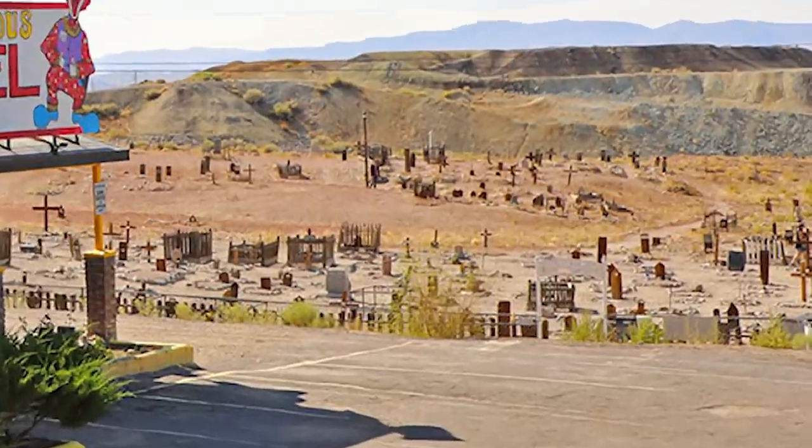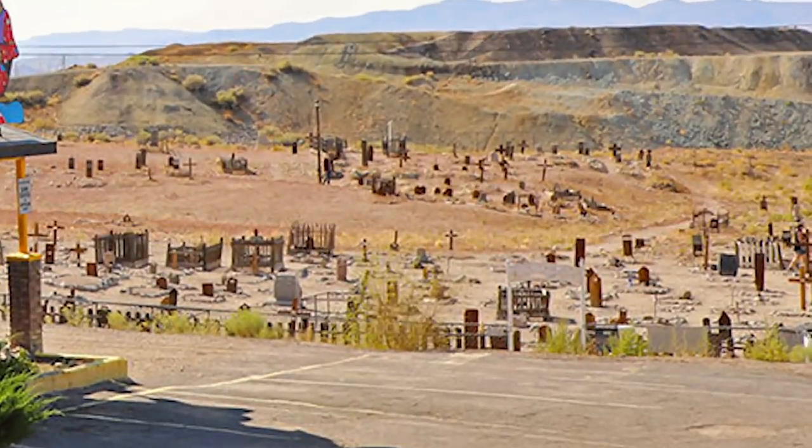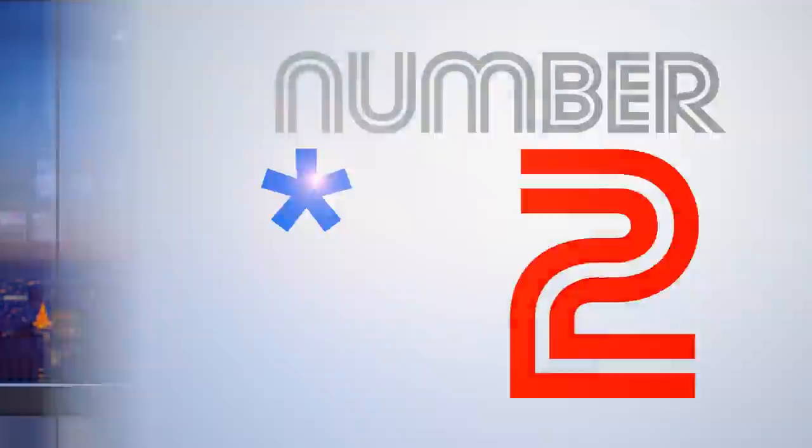Just kidding — they're just regular clowns. This place isn't actively trying to creep you out. Apparently the Clown Motel is located right next to an abandoned cemetery. I'd say that seems haunted, but even ghosts are too freaked out to stay at this nightmare factory. Speaking of clown burial sites... Number 2.